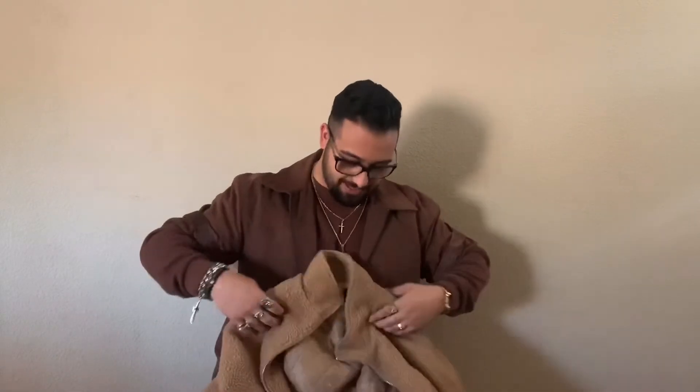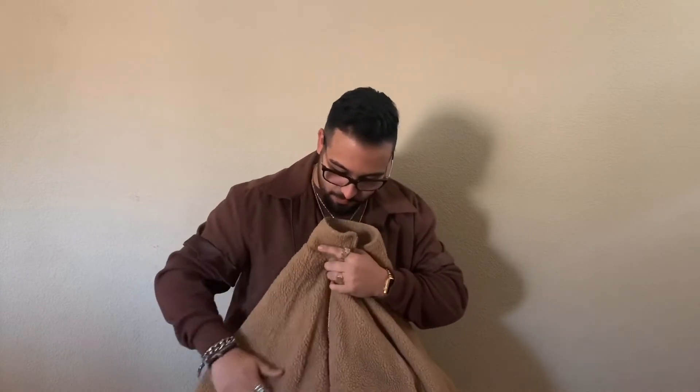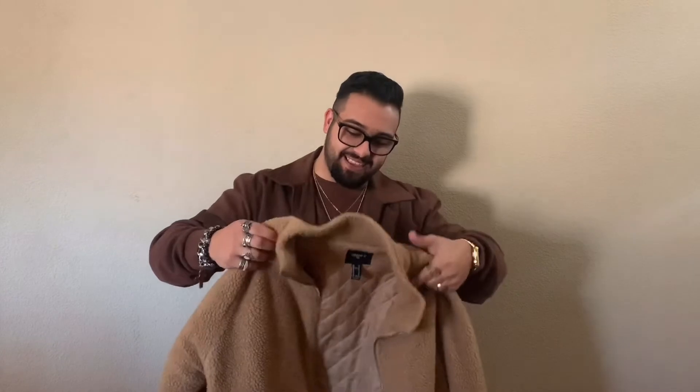The last jacket I call the teddy bear jacket, because of the color and because it just feels like bear material. It's not real bear, it just looks like a teddy bear kind of thing. It's soft, it's warm, and I love how it fits on me — it's a different type of fit than most of my jackets. It's just a really cool piece.